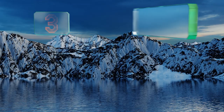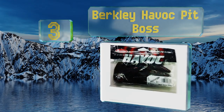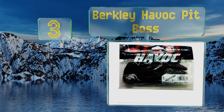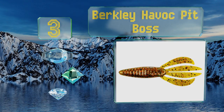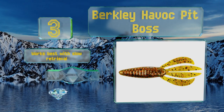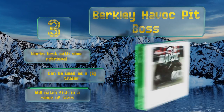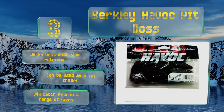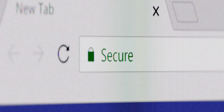Nearing the top of our list at number three, it sort of looks like a cross between a minnow and a crawfish, and apparently that's what the trendy fish are into these days, because the Berkeley Havoc Pit Boss solicits the bite with a vengeance. Just find your favorite color scheme and start casting. This one works best with a slow retrieval and can be used as a jig trailer. It'll catch fish in a range of sizes.